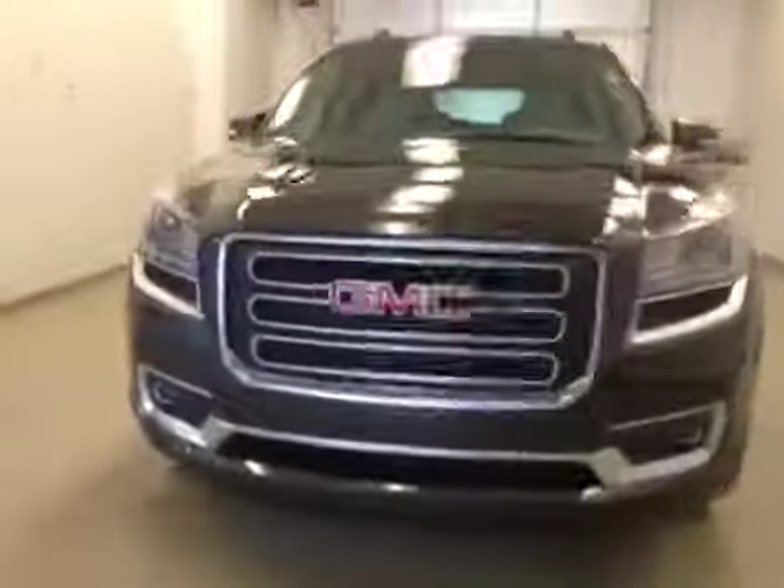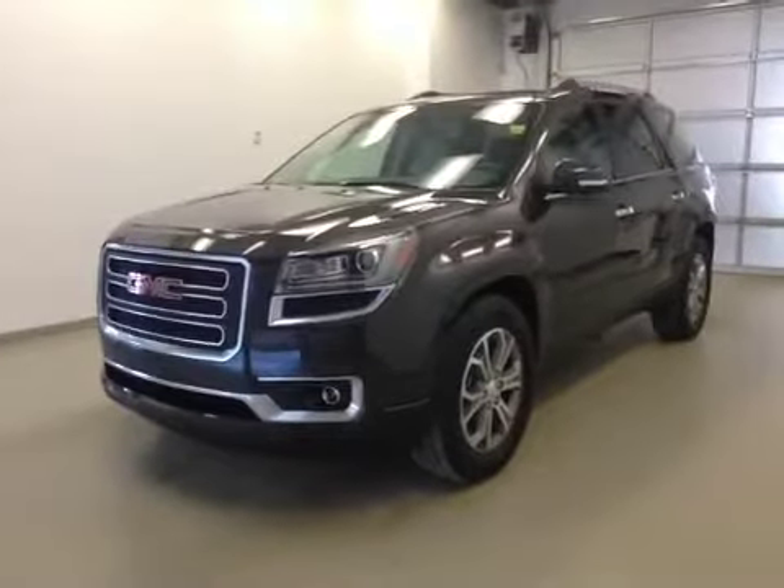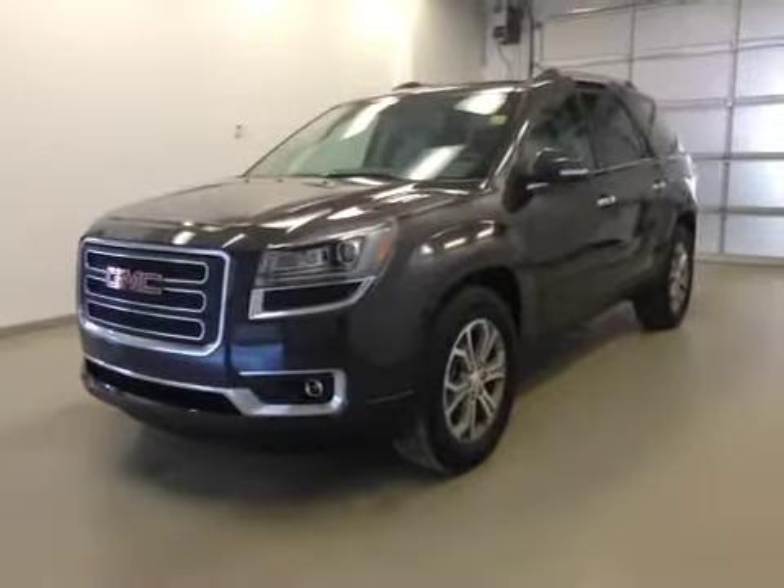Once again, this is stock number 145951, a 2015 GMC Acadia SLT, all-wheel drive. Exterior color is Iridium Metallic.